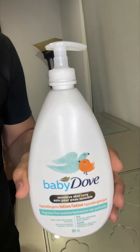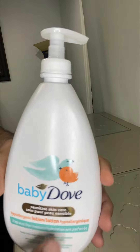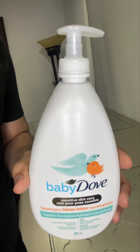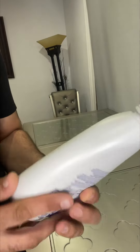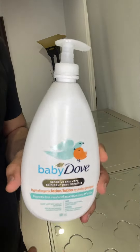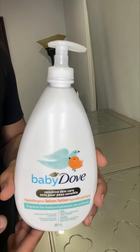Hi everyone, hope you are doing well. Today we are reviewing Baby Dove Sensitive Skin Care Lotion. This is one of the best products I have ever seen — I've been using it for my baby for two years, and she feels very good with it.